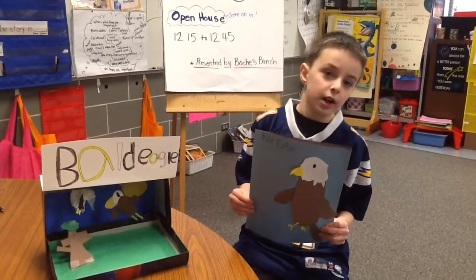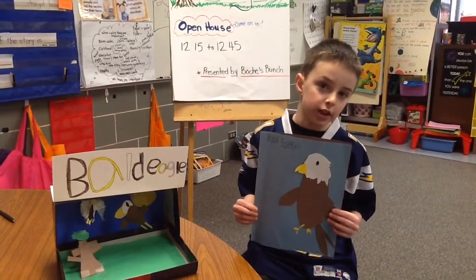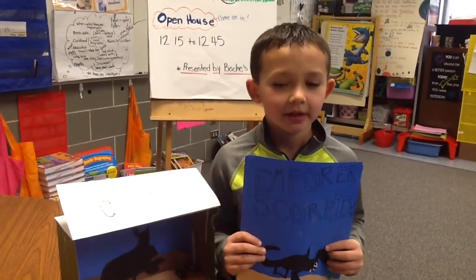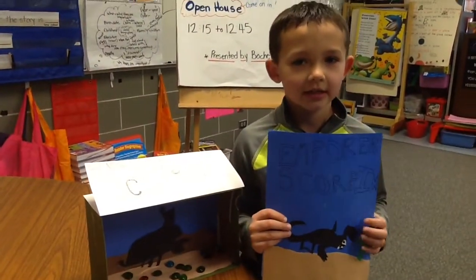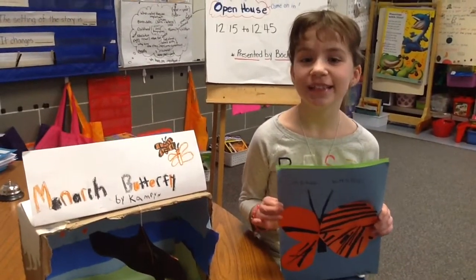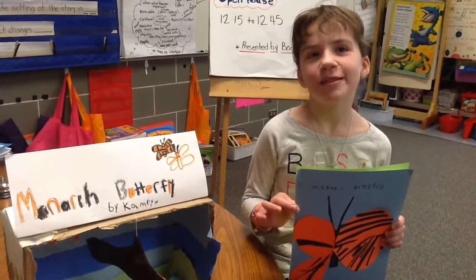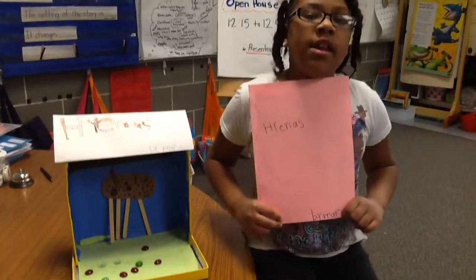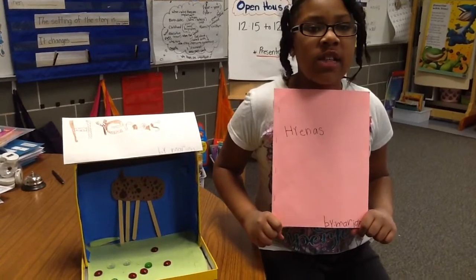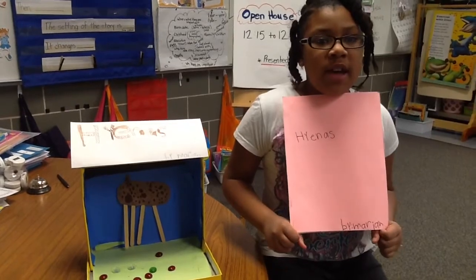Hi, my name is Will. I research the bald eagle. It is a bird. When it is little, it is called an eaglet. They do not have brown feathers until they are older. Hi, my name is Dan, and I'm studying the manatee. One thing that I learned was that people have them to touch. Hi, my name is Caleb, and I'm studying the monarch butterfly. It is also called the milk butterfly. Hi, my name is Mariah, and I studied the hyena. One thing that I learned about the hyena is that it is a scavenger. A scavenger is an animal that eats dead animals.